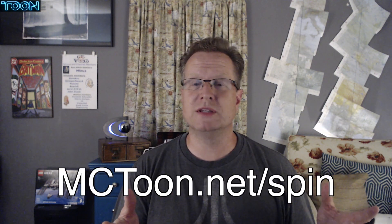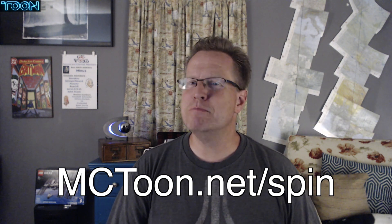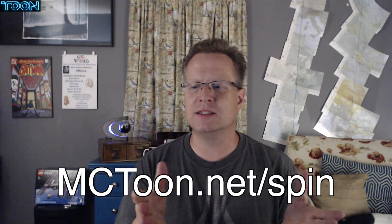Now, Bob is not a scientist and we don't need to look to Bob to see if the earth is rotating. So what I've done is I've compiled a list of scientific experiments that measure the rotation of the earth. I put them on my website at mctoon.net/spin. It's many different types of tests, including gyroscope tests, as well as mechanical tests in multiple different methods. And they all confirm the same thing — a 15 degree per hour drift.